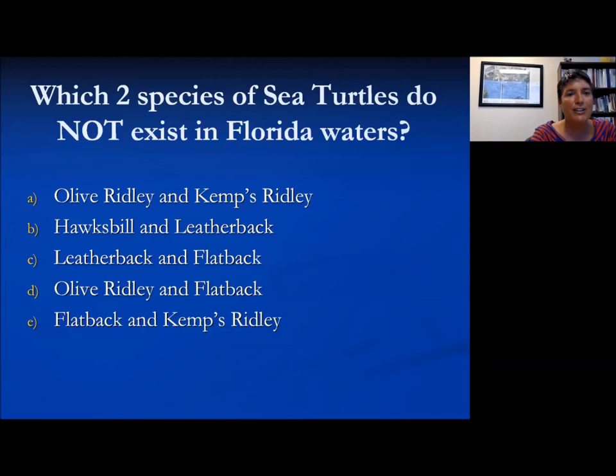The results are in. The correct answer is Olive Ridley and flatback. We had a pretty good mix of guesses, with most of you knowing that the hawksbill and leatherback do exist in Florida waters.